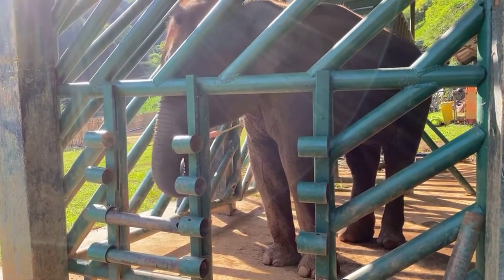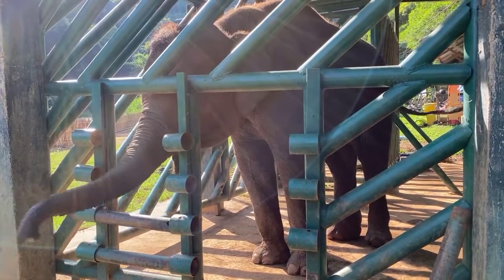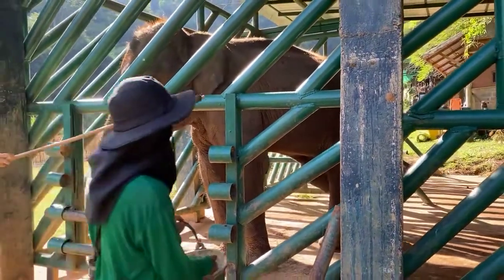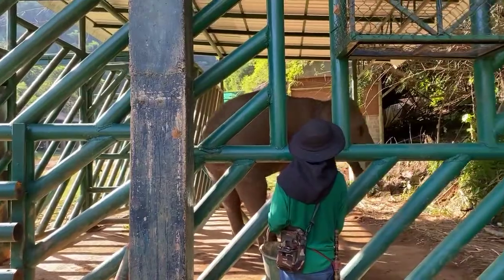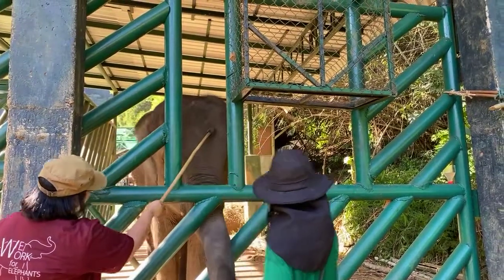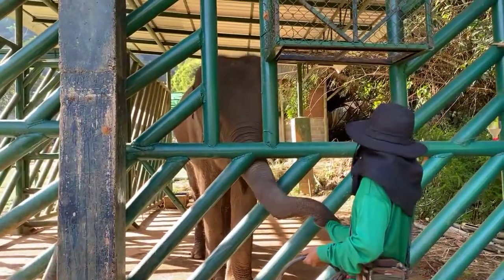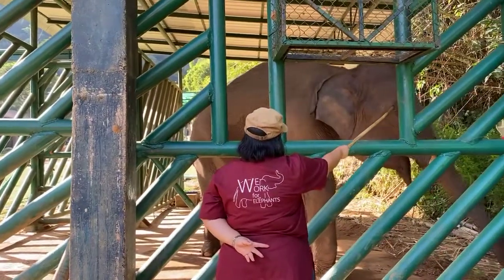The target stick itself doesn't hurt the elephant — it has a little sponge on top so the elephant feels touching but it's not poking them to follow the command. One debate that Dr. Andrew McLean from the Human Elephant Learning Project raises is that she may have been conditioned through earlier parts of her life to associate sticks with punishment. So one of the hurdles for elephants learning target training is learning that this isn't a threatening stick. It's one of his worries about introducing target training and having it done by non-practitioners.